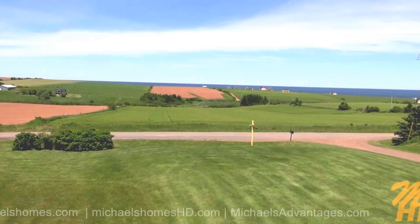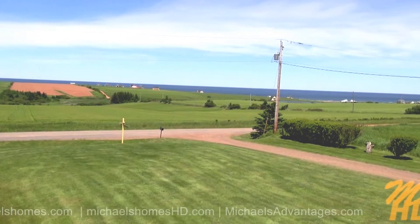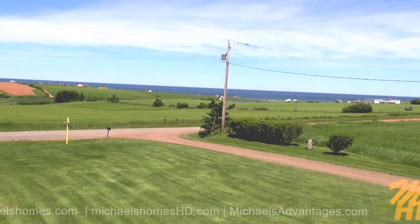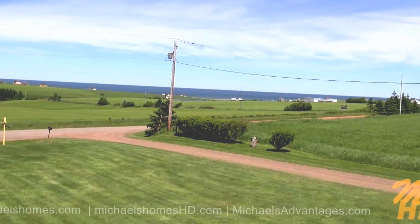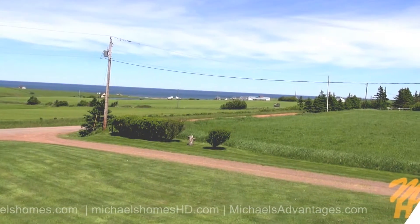That barren field just behind there is the ocean and access to one of the nicest beaches you're going to find in PEI. That clay road takes you right down to the beach. There's also a pond there, and we can see a little peek of a beach right there in the distance.